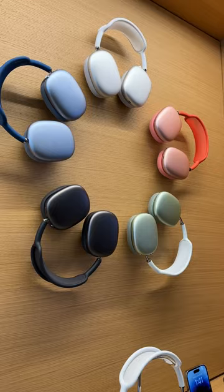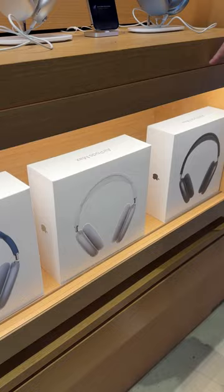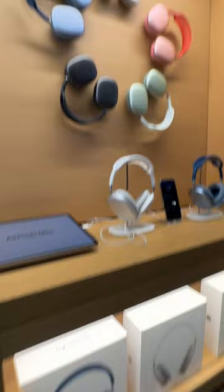Number 2: AirPods Max. Apple makes over-ear headphones now, and that's amazing, but not $549 amazing. For significantly less money, you can get arguably a more premium sound from Sony, Bose, and Sennheiser.